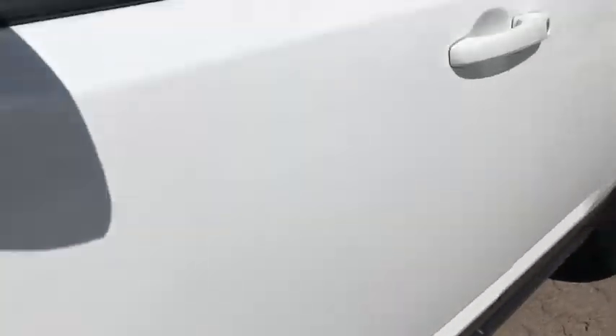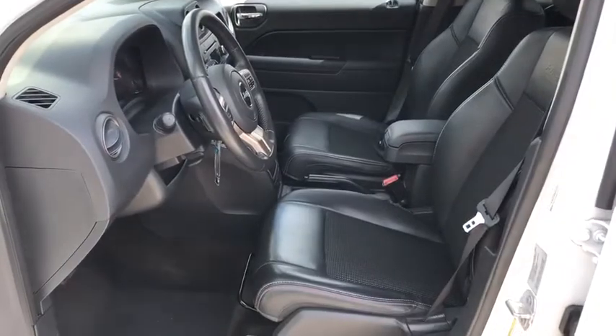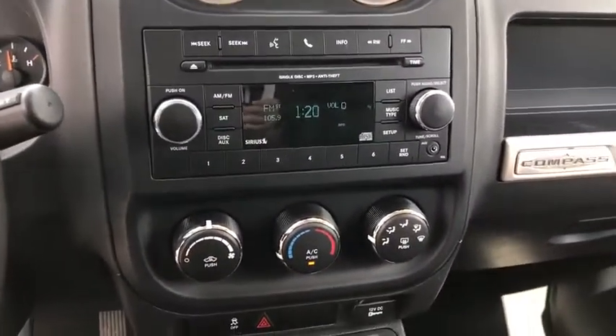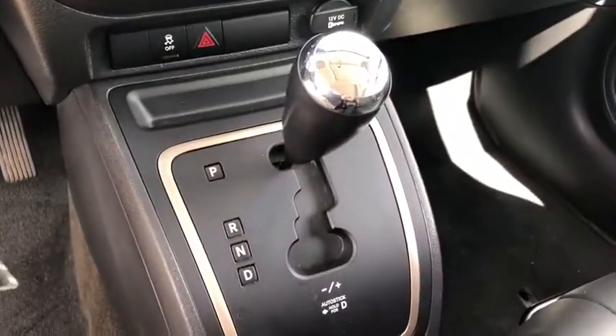Cruise control, floor mats, auto-dimming rear-view mirror, rear defrost, AM-FM stereo radio, front-wheel drive, MP3 player, CD player, fog lamps, child safety locks, passenger airbag, brake assist.